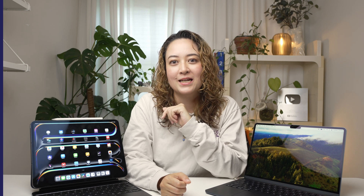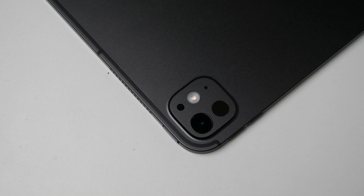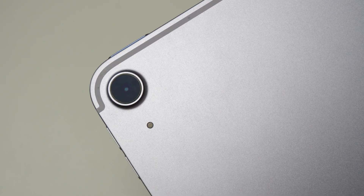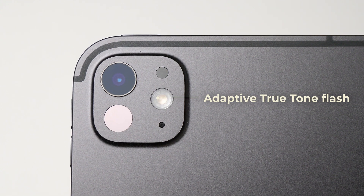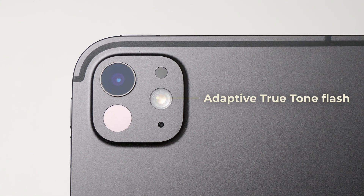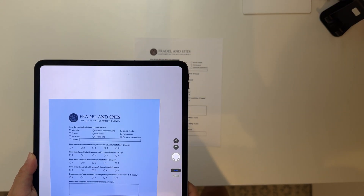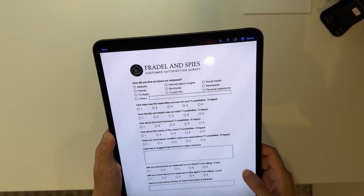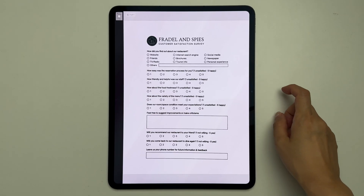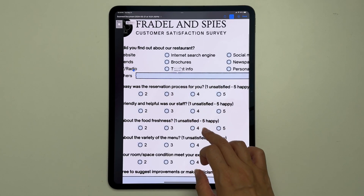Let's jump into creating and annotating documents. All iPad models have a back camera that makes it easy to scan documents. The new M4 iPad Pro has a new adaptive True Tone flash that makes document scanning even better. If there are shadows in your shot, it instantly takes multiple photos with the adaptive flash and stitches them together so the results look like they were perfectly scanned in a scanner. It also uses AI to automatically detect documents like forms and receipts and shows where the form should be filled out.